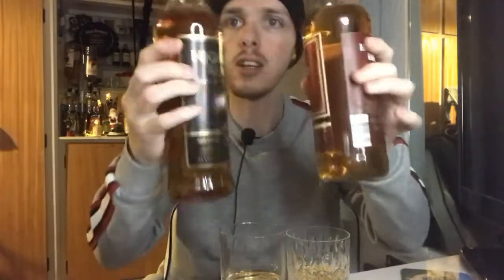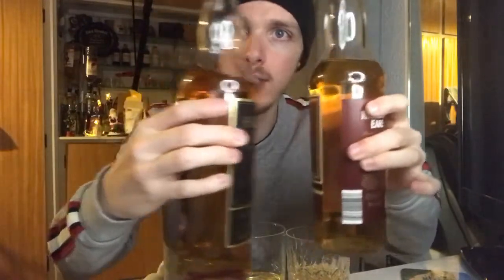I'm just going to get these poured up. Straight away you can see there is a slight difference in color — the Highland Black is a bit darker, the other is a bit lighter. Maybe that has something to do with the age difference.